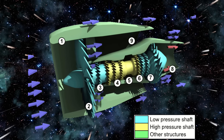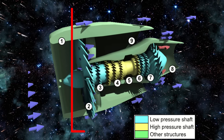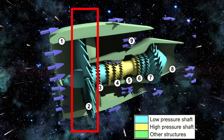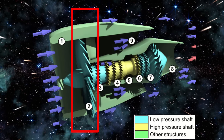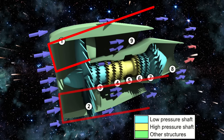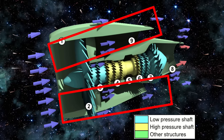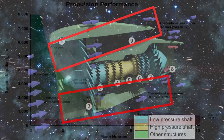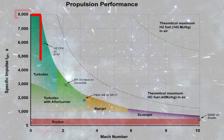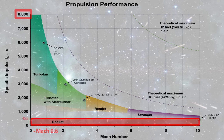Jet engines come in several types. For efficient flight below the speed of sound, we use a turbofan — this type of engine has a large forward fan that moves a large volume of air, much of which bypasses the compressor. Because jet aircraft don't have to carry oxidizer, they are amazingly efficient. Here you can see a potential 8,000 seconds of specific impulse, which would be the most amazing rocket ever created.